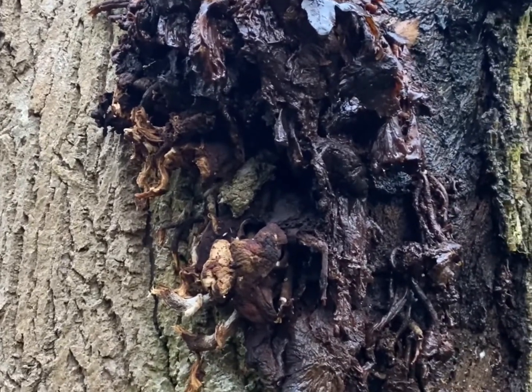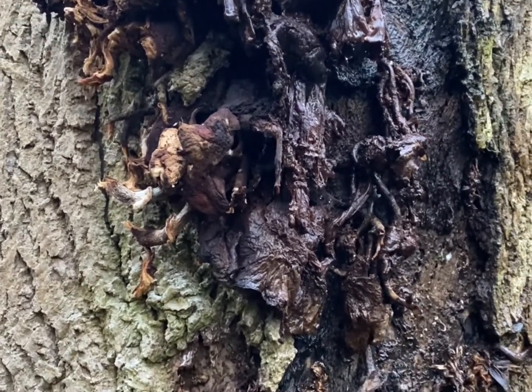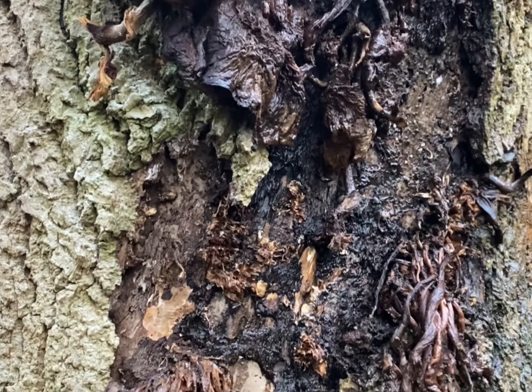This is the same tier of honey fungus that we filmed recently and put up on the channel. This is one week later, and this shows quite how quickly it degrades.